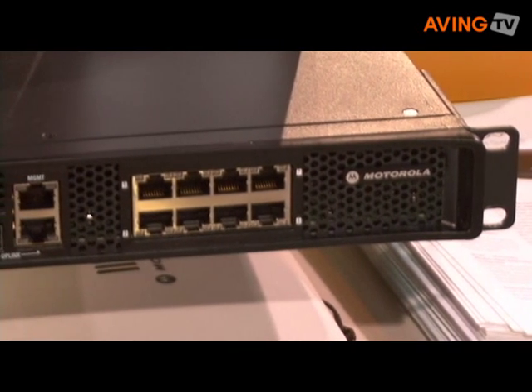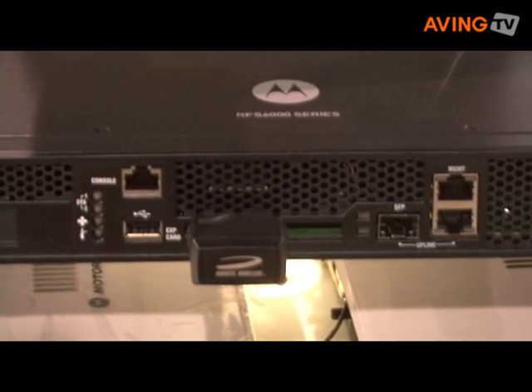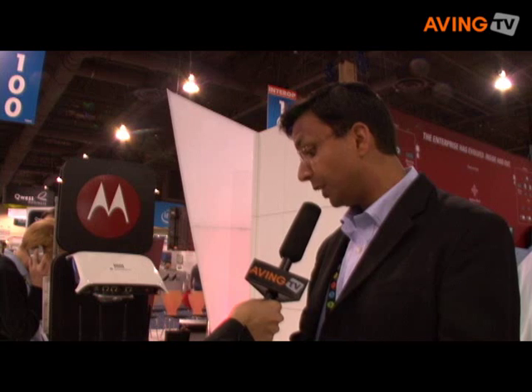It integrates a lot of technology in a single box. For example, it comes with eight built-in high-powered ports to provide Power over Ethernet for 802.11n access points. It also has a PCI Express slot where you can plug in a high-speed cellular card such as HSDPA,